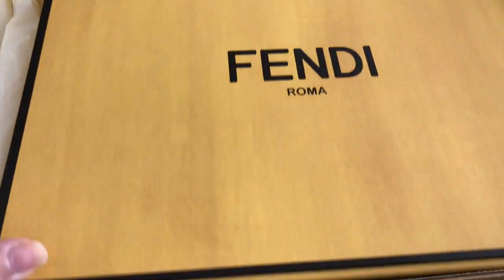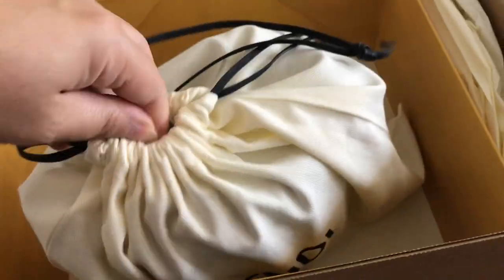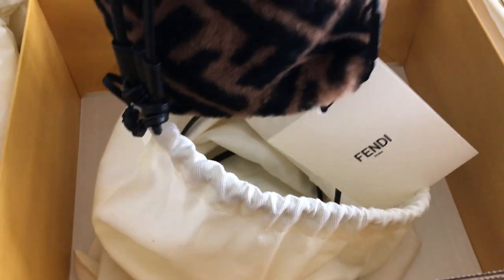Hi, I'm back with some more new bags to show you, starting off with this Fendi bag. I've been eyeing this for quite a while and finally found one. I had to order it online and it's this beautiful sheepskin Fendi bag and it's a bucket bag.